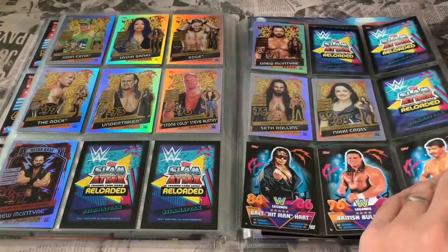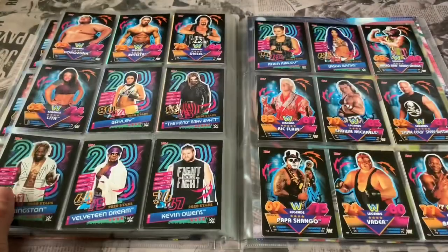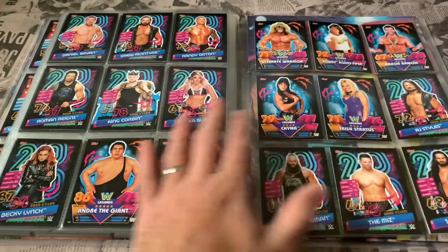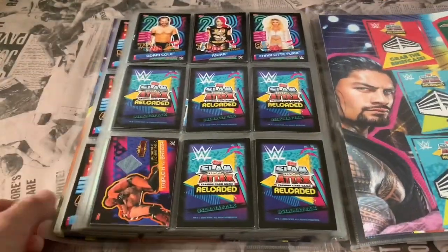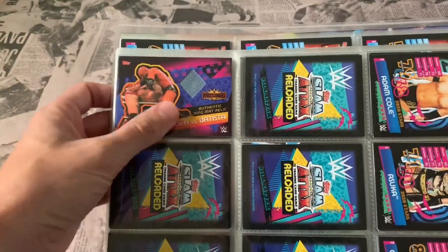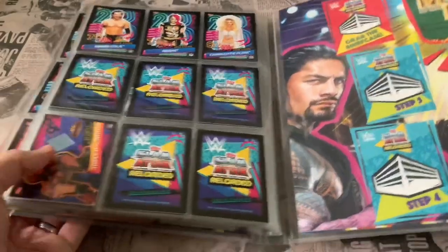Then we go into the mega tin subsets — legends versus the current superstars. A nice mixture of legends and current superstars; a really good subset to finish off the collection. And we finish with our relic card: the Triple H and Batista ring mat relic card. We didn't pull any autograph cards, but happy to pull at least one relic from the collection.